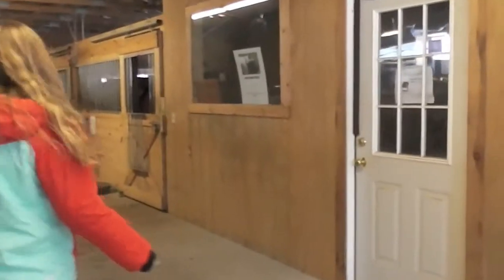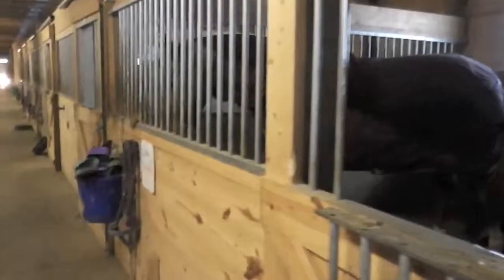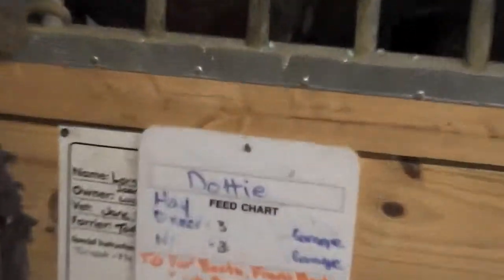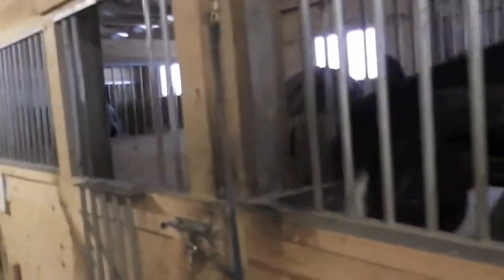Now we're going to go through. This is the tack shop, which is right sort of on the door here — you can see it, but it's open. And then this is the Dot. She's Joan Cole's horse. And then this stall's empty. And then here is Mandy, and Mandy's eating. They're all eating right now.